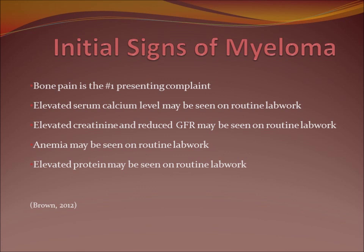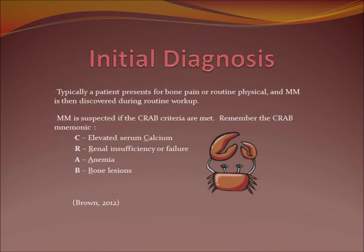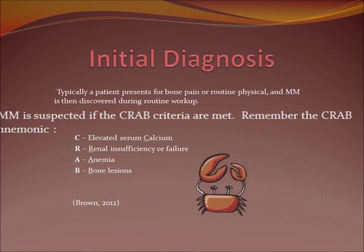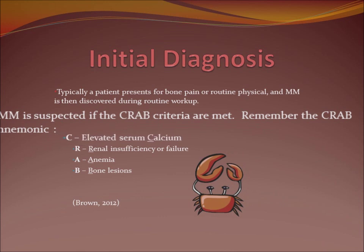Anemia can be seen because of what's going on in the marrow. Elevated protein can also be seen because of more clonal antibodies being made. You can think about this cute little crab as a mnemonic for the criteria for multiple myeloma: C stands for elevated serum calcium, R for renal insufficiency or failure, A for anemia, and B for bone lesions. Always remember that CRAB when you're considering somebody that may have multiple myeloma.